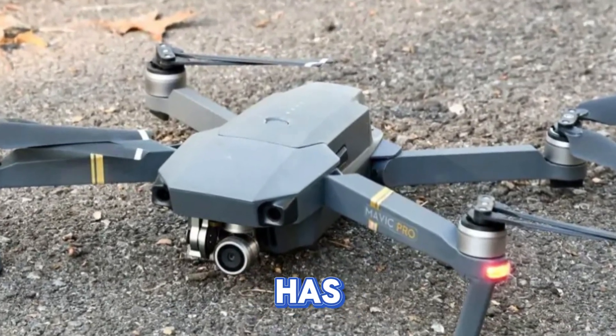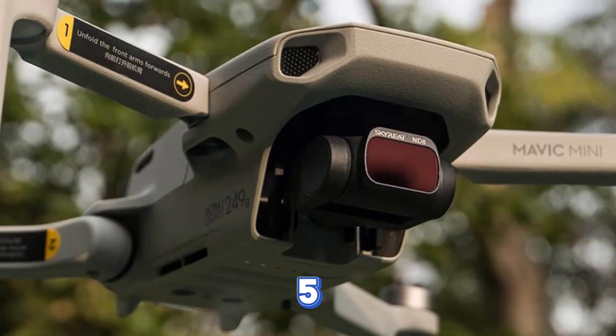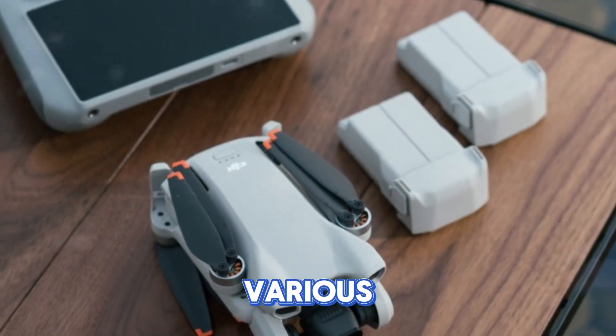Pricing is a crucial factor for consumers. The Mini series has historically offered competitive pricing. We anticipate the Mini 5 Pro to follow suit, with different bundle options catering to various budgets.